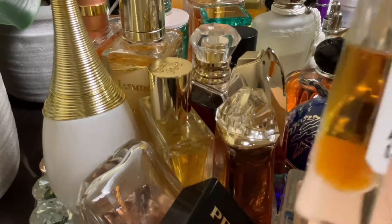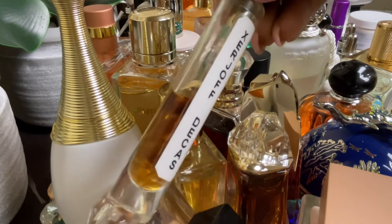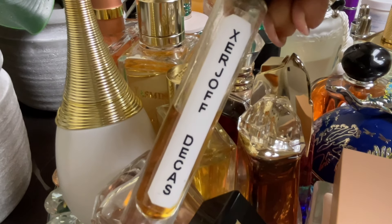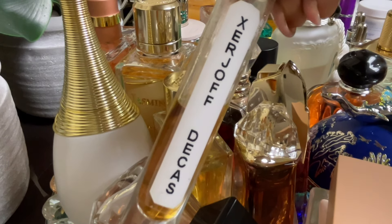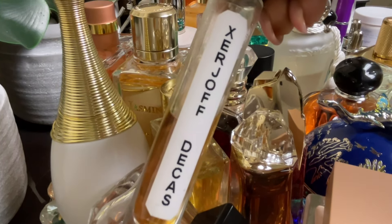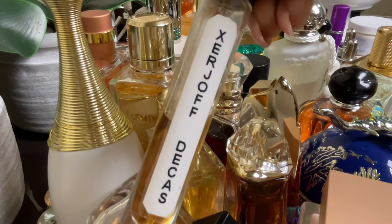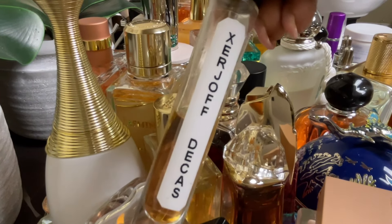My next fragrance is another decant — this is XJ 1861 Decas by Xerjoff. This fragrance is one of my favorites from the Xerjoff house. It's sweet and balsamic, it's got a tad bit of tobacco, and it has tuberose, which y'all know I love. It's sweet with a citrus vibe of mandarin in the opening, and the tobacco is also in the opening. This might be a full bottle purchase if I can get it at a discount.